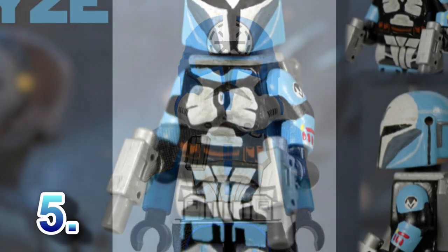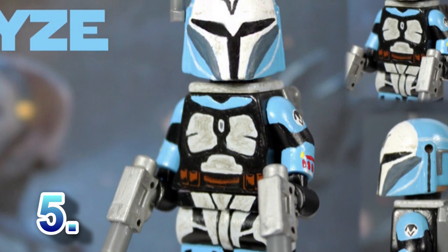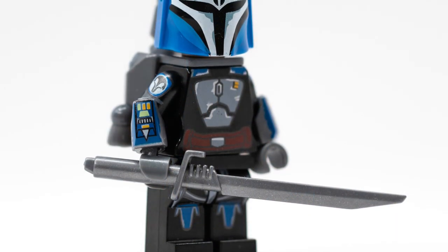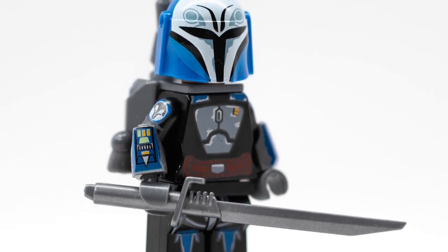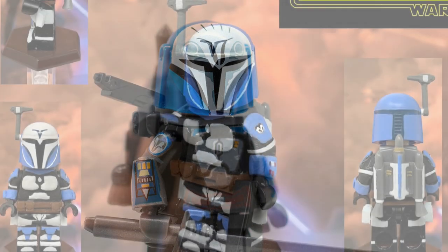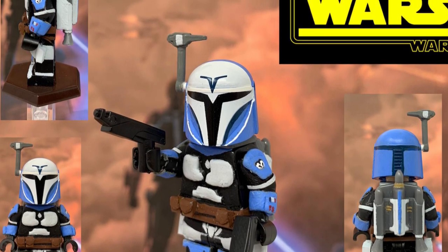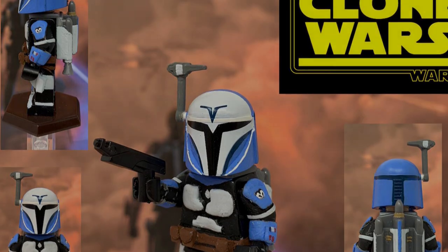At number five we have the legendary Bo-Katan. The fact she hasn't been made is quite absurd. She would obviously have her jetpack, pistols, and a hairpiece so you could swap it out with the helmet. She would definitely be probably the most coveted figure of the entire series, and considering how prominent she was in Rebels and throughout much of the Clone Wars, she should definitely be made.